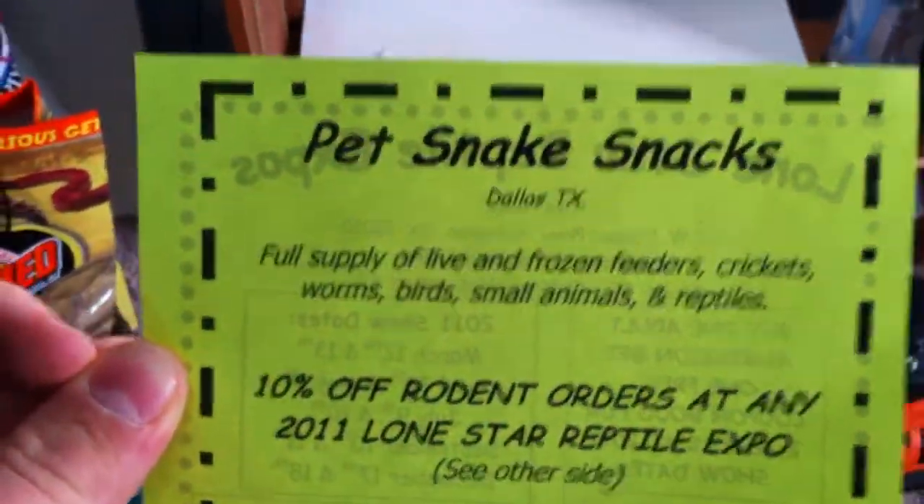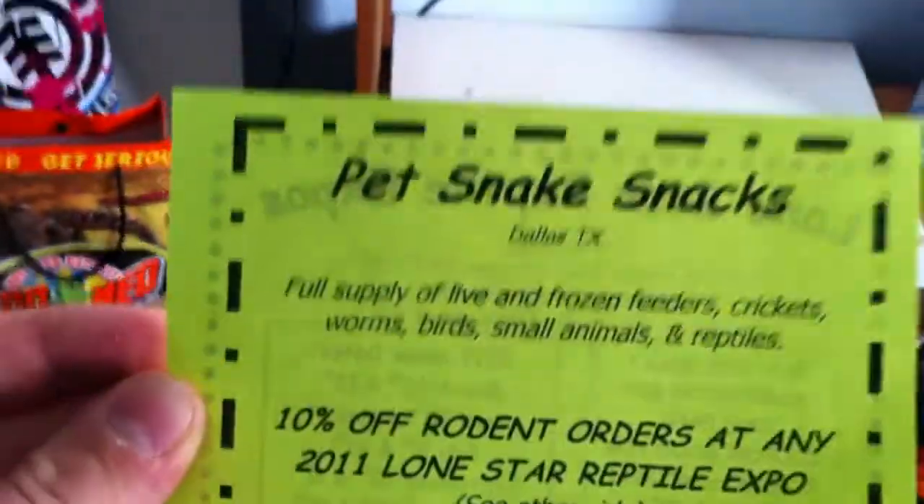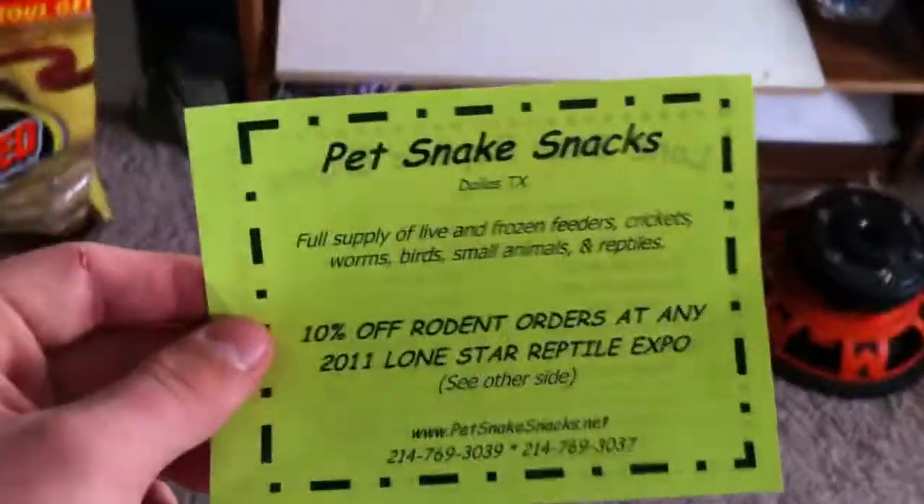Anyway, they sell live and frozen feeders, crickets, worms, birds, and all the other kinds of good stuff that you need for your reptiles.